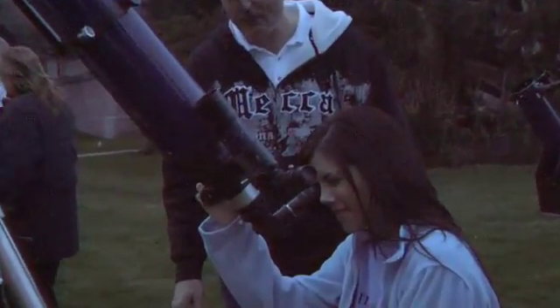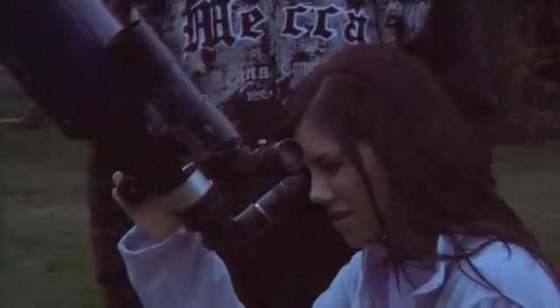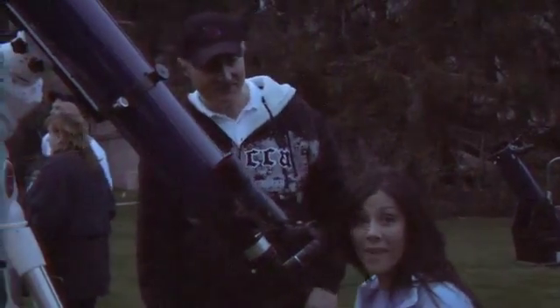Wow. Right now we're looking through some clouds, but you'll still see the moon. It's big.